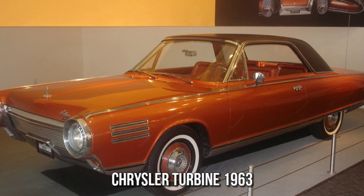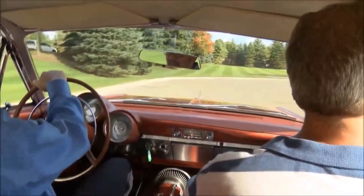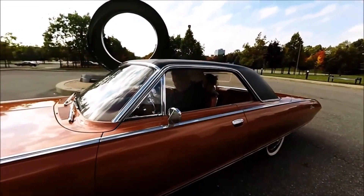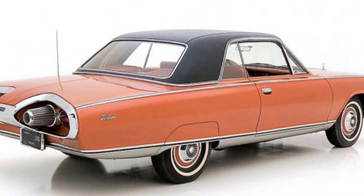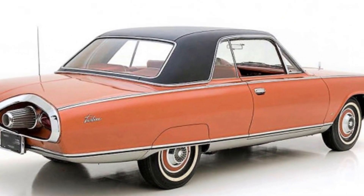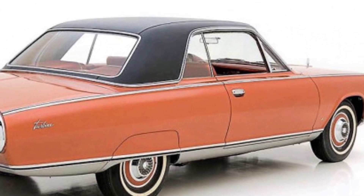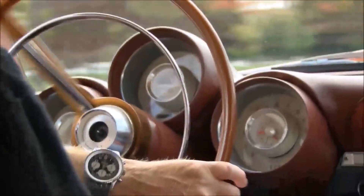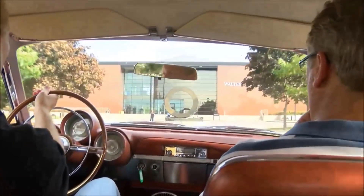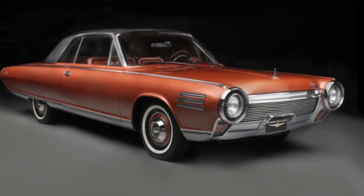Chrysler Turbine 1963. It could be considered an early alternative fuel car. A pair of turbines propelled the 1963 Chrysler Turbine. It could be powered by jet fuel. Turbine bronze color was used on all 200 two-door coupes produced. Its turbine engines produced 130 horsepower and 450 pound-feet of torque. Rather than selling the vehicle, Chrysler gave it to 200 carefully selected families for testing. Nine are now available, and the technology was never employed in a dealership-sold production vehicle.